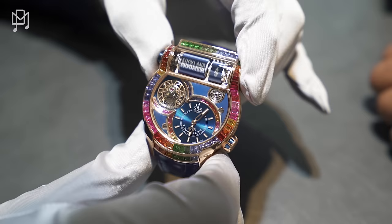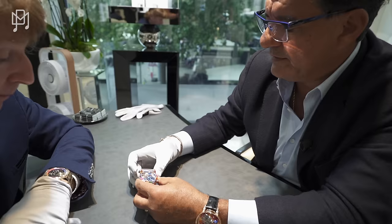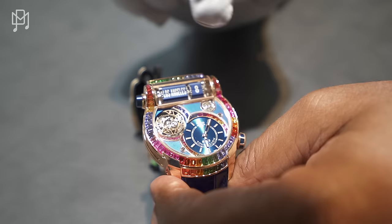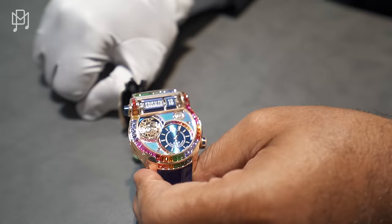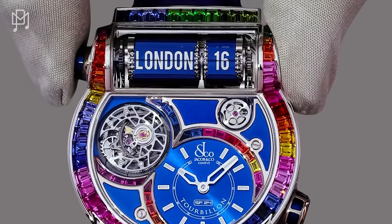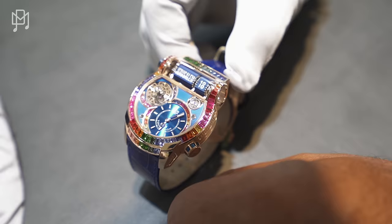So basically the minute hand is the same everywhere — this shows you the hour. Right now it's showing 6:05. So if you look at Los Angeles, that means Los Angeles is 8:05 in the morning. Oh that's genius, very clever! How does the watch know where it is? You set the local time, and then this automatically calculates — it's very complicated. I was thinking the 8 meant minus 8, but it's actually the time — 8:05.